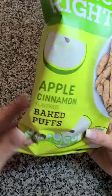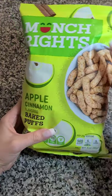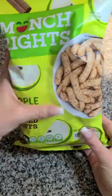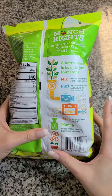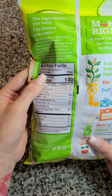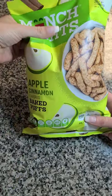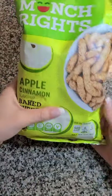Then from Munch Rites I grabbed the apple cinnamon baked puffs. These are delicious — so freaking good. They are good till January of next year. They are vegan and gluten free, no nuts, no trans fat, and they're kosher. They taste healthy, so they're not overly sweet or anything — just a great little snack. You get three servings in each bag and it's a three ounce bag, so it's a really good deal for a dollar. It's a really good size bag. I grabbed four of these.